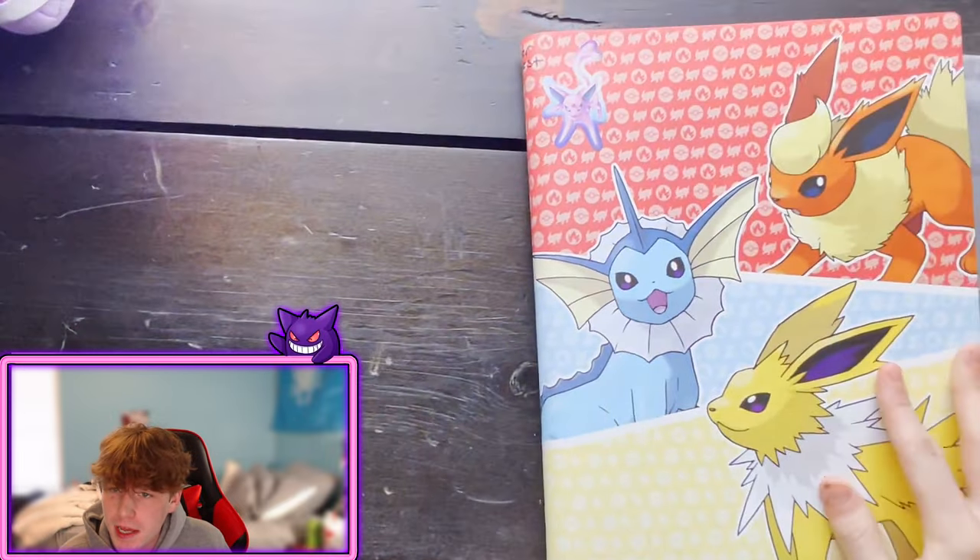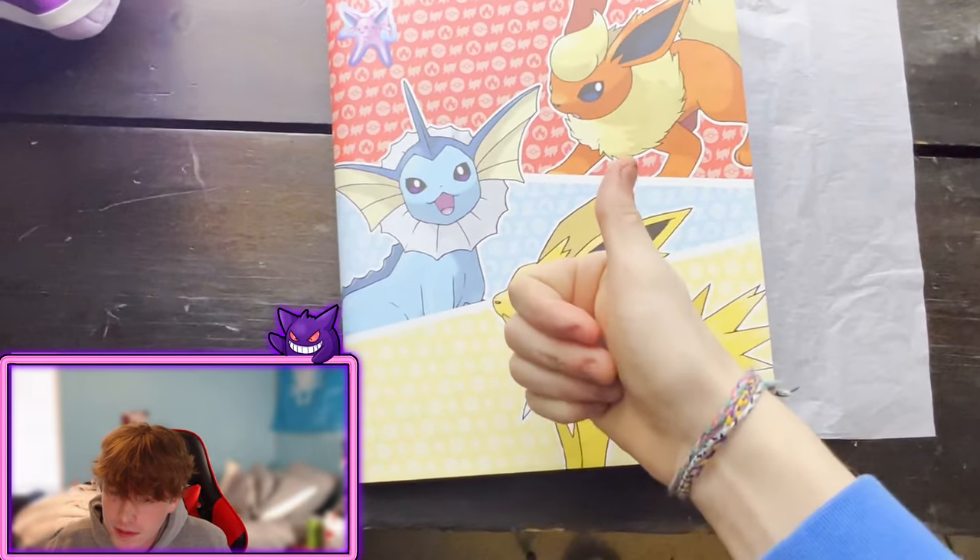That's the whole set — not completed yet, but it will be one day. I hope you guys enjoyed my updated Pokemon card collection for 2024. If you have any comments or concerns, leave them down below and I'll be sure to respond. See you guys next time — peace!